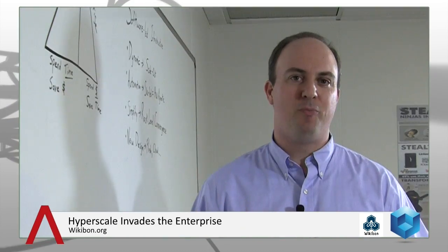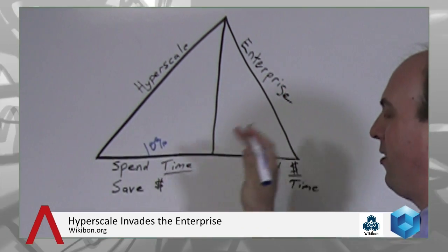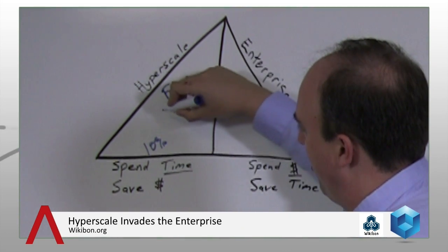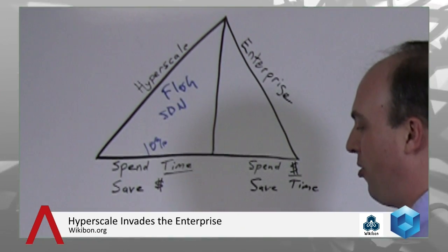Some of these hyperscale companies might have a thousand PhDs figuring out how to architect something. If you look at what Facebook is doing, they can actually manage over 20,000 servers with a single person managing that environment — orders of magnitude better than what the enterprise can do. Despite the fact that hyperscale is only about 10% of the spend in IT, they're really driving a lot of the innovation. There are hot technologies like server-based flash and sweet spots for software-defined networking deployed in these environments.